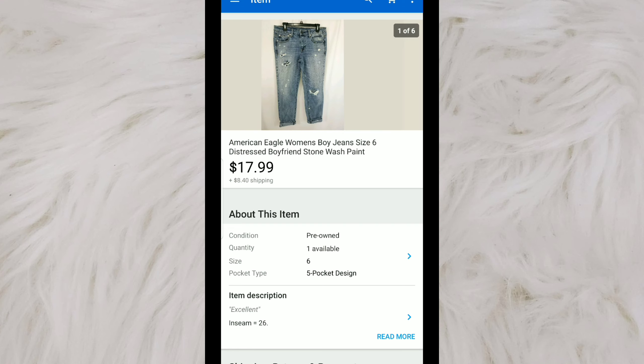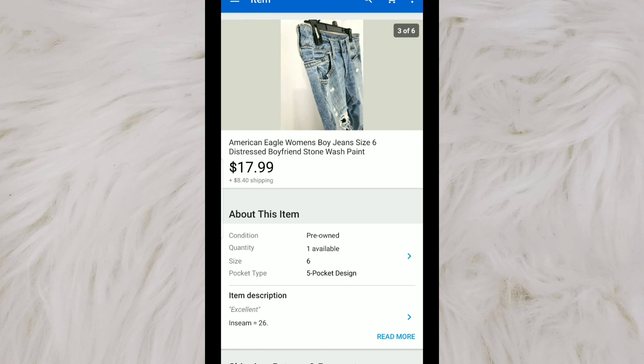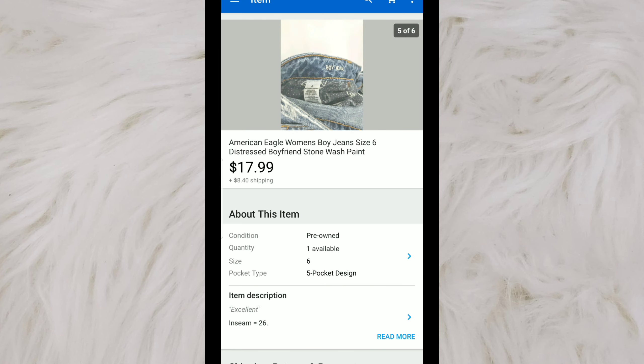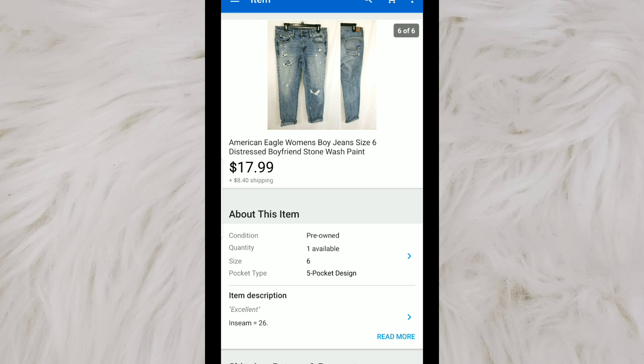A pair of American Eagle women's jeans — these are called the boy jeans. I picked them up at the bins, so about a dollar, maybe a little over. I got them because they were distressed, and that's just a style that's in right now. I knew they would flip pretty quickly. I listed them for $17.99, and they did sell at full price.